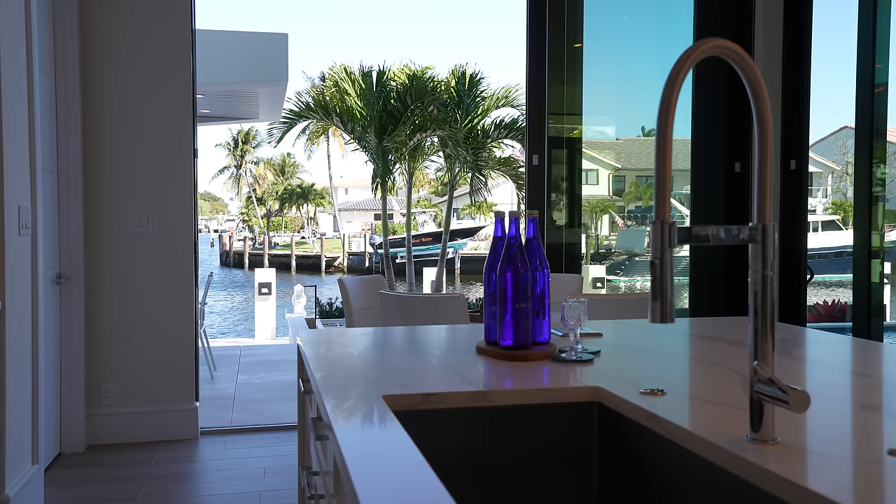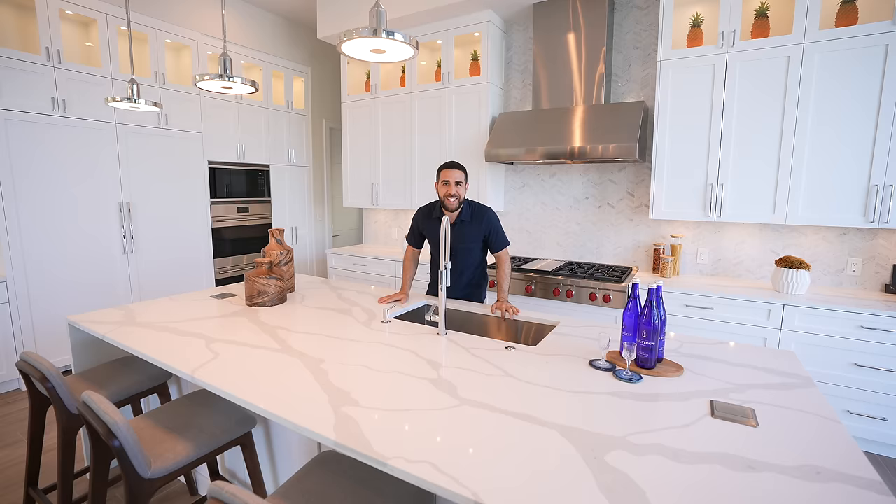The sink is huge — a country-style massive sink. When you're sitting here washing dishes, you're looking to your left all the way down the inlet. It just makes me want to get on my boat and drive to the ocean.